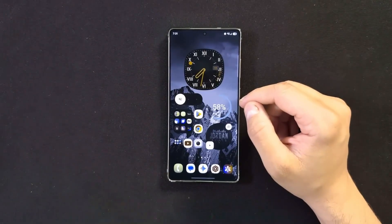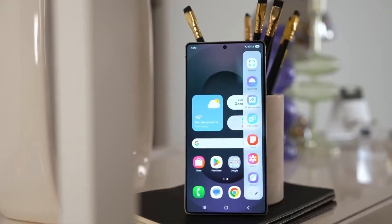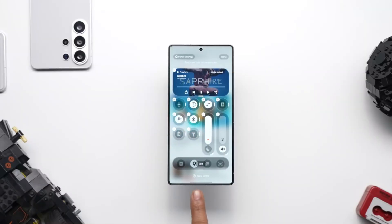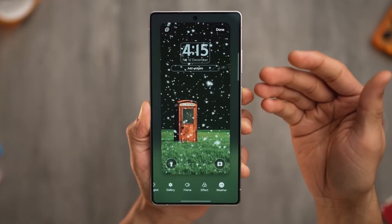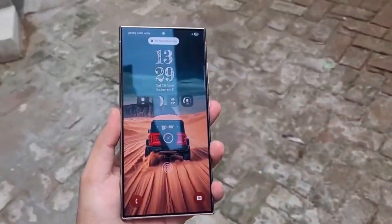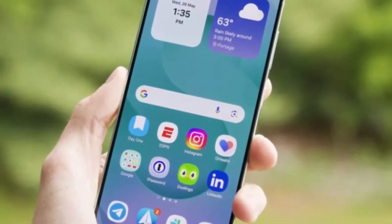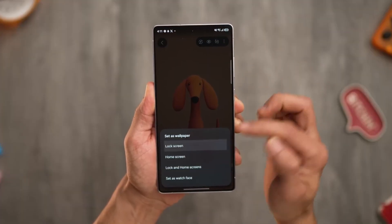The clue comes from an unlikely place: Samsung's own software update application — the system-level tool responsible for managing and displaying firmware updates on Galaxy devices. With One UI 8.5, Samsung redesigned parts of this app, including a more visual update screen featuring a large header image at the top. But in an internal build, a new image file labeled as 'major' has reportedly been found. The image reportedly features a bold number 9, styled in a way that looks far too deliberate to be random. This isn't just placeholder artwork — it looks like branding.